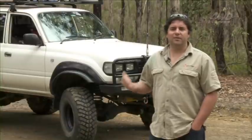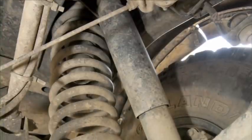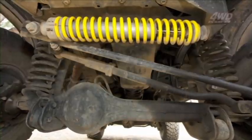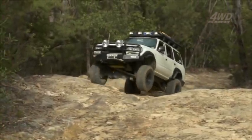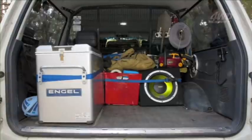The suspension, wheels, and tyres all came with the vehicle. She's running a six-inch lift with Tough Dog nine-way adjustable suspension — I really enjoy it. I can soften it up for the road or stiffen it up for the tracks. It's got rock crawler rims with 35-inch muddies.